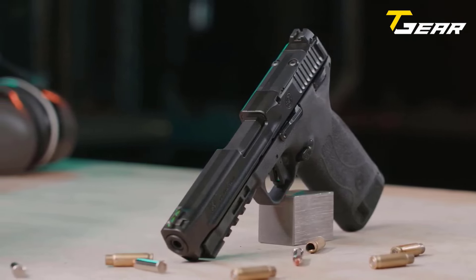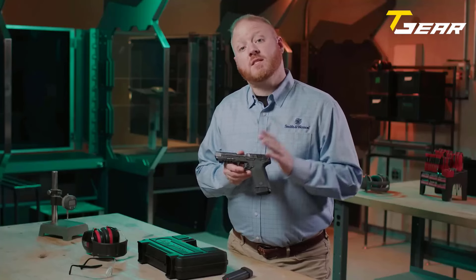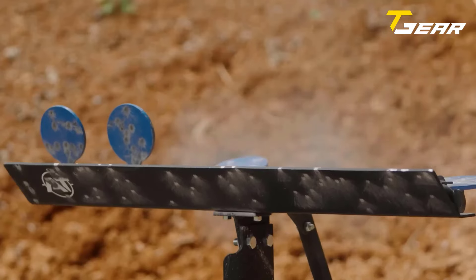Priced at $650, the Smith & Wesson M&P22 Magnum offers exceptional value for shooters seeking a high-quality, reliable handgun.